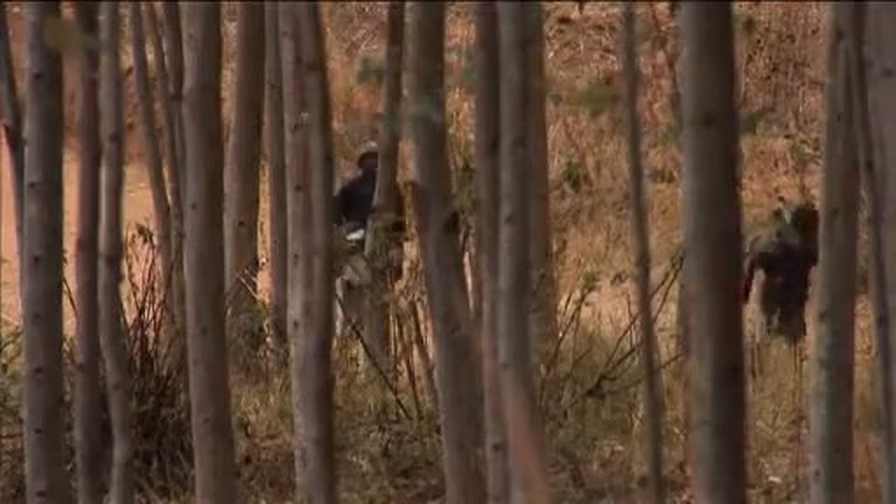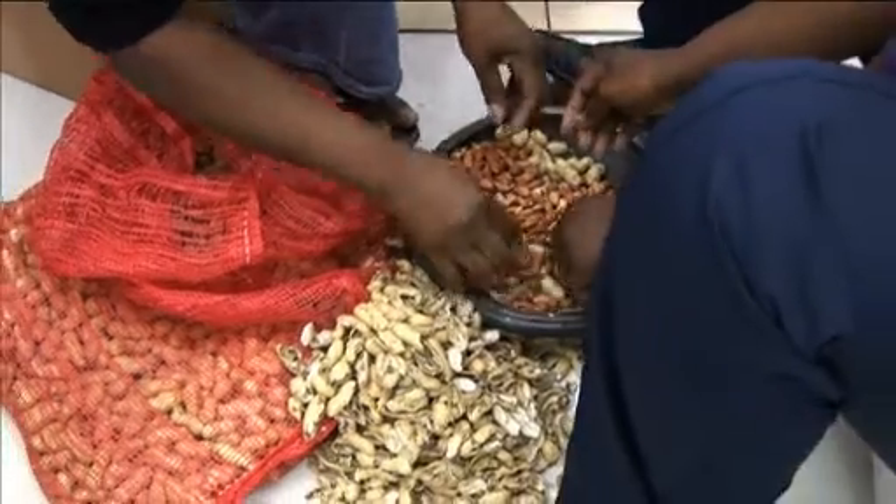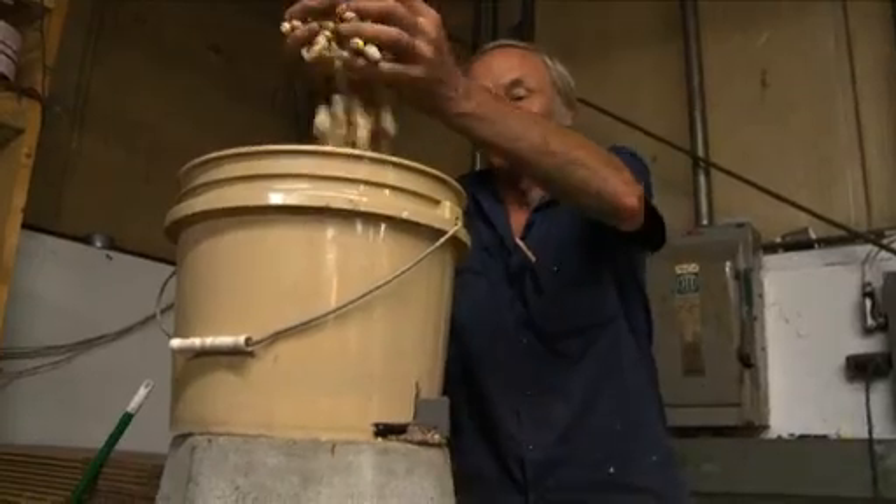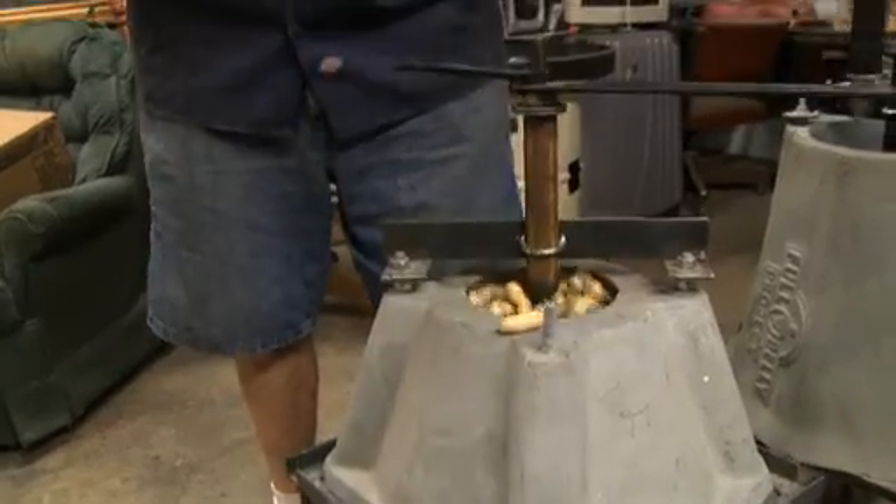Peanuts are one of the few sources of income for communities in rural Malawi. The nuts are worth much more without their shells, but processing them by hand takes so long it's barely worth it. Seeing the problem, Jock Brandes of American NGO The Full Belly Project designed a simple but effective shelling machine.